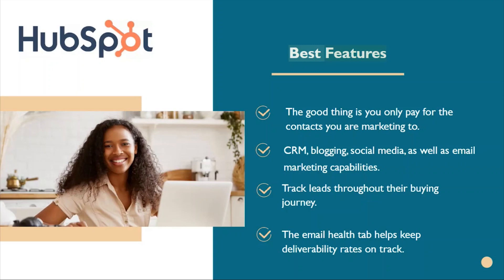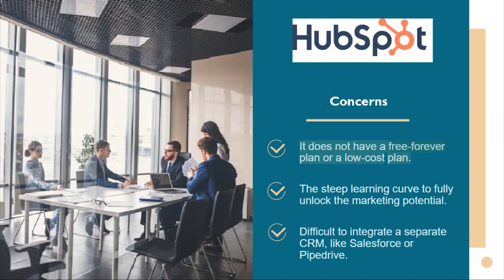HubSpot best features: you only pay for the contacts you are marketing to; it includes CRM, blogging, social media, and email marketing capabilities; you can track leads throughout their buying journey; and the email health tab helps keep deliverability rates on track. Downsides include no free-forever or low-cost plan, a steep learning curve to fully unlock its marketing potential, and difficulty integrating a separate CRM like Salesforce or PipeDrive.